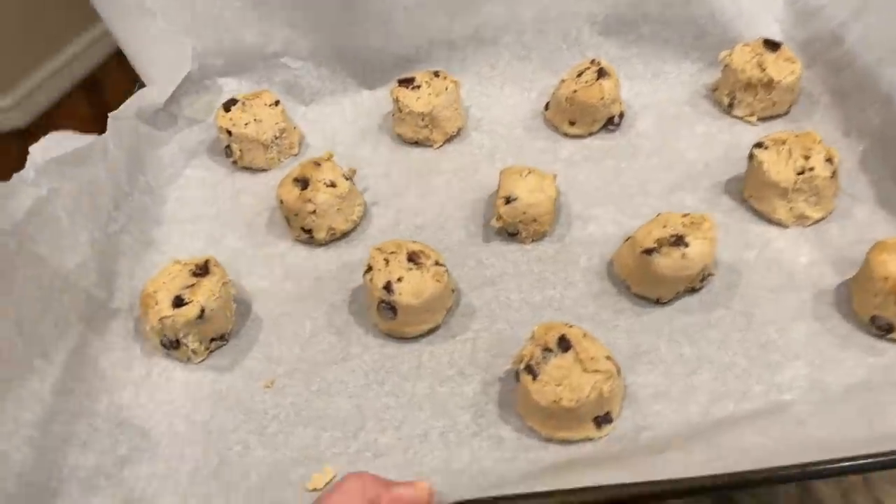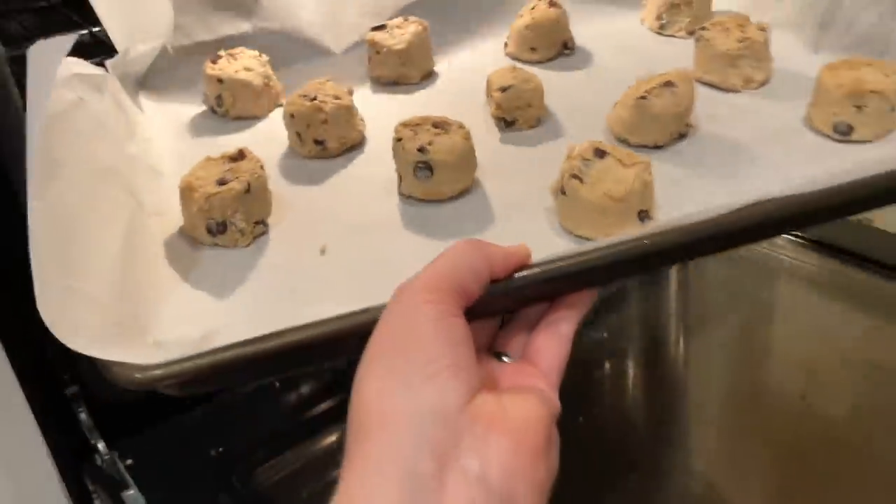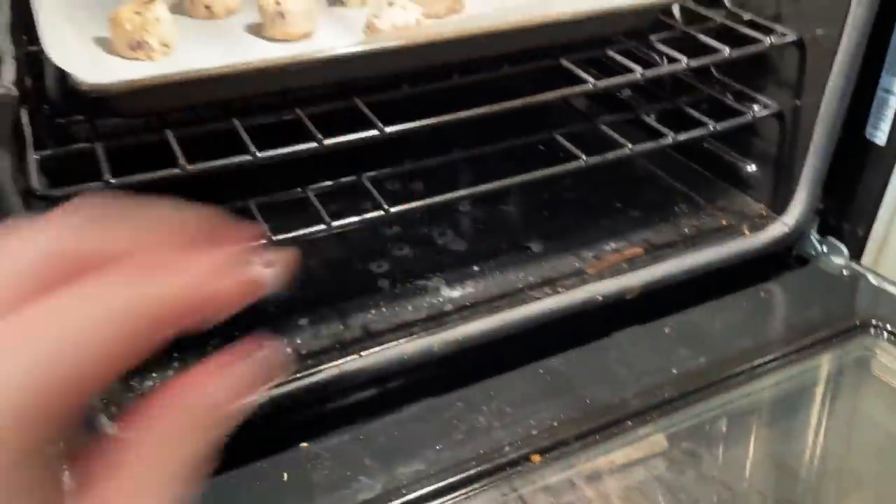I actually bought these pre-made cookies for a party we hosted last Friday and never got around to baking them. I'm going to pop them in the oven right now because we're meeting up with friends later and our families are going to hang out. The kids - and let's face it, the adults - would love a fresh cookie even if it's not homemade. I'll take one for the team and eat the cookies so they don't have to go back in the fridge.